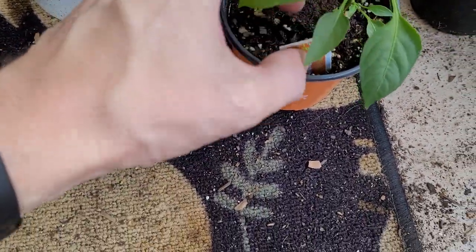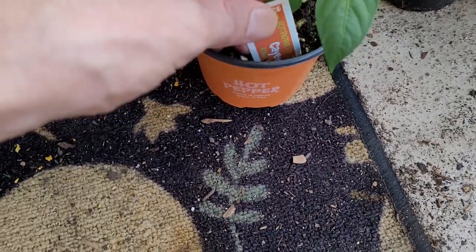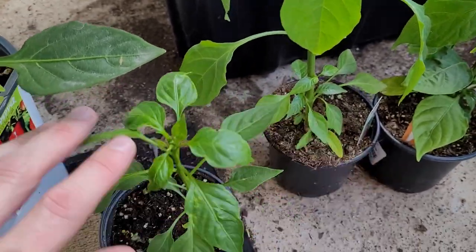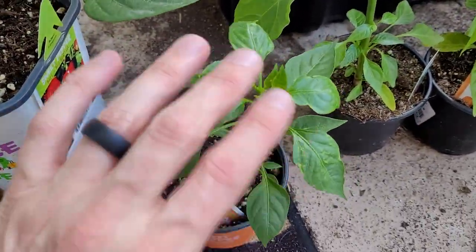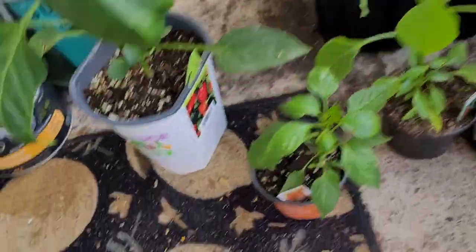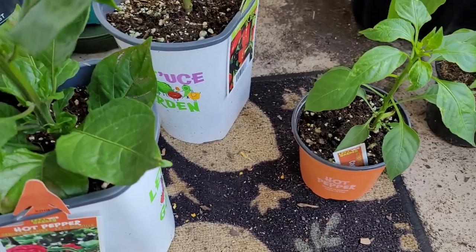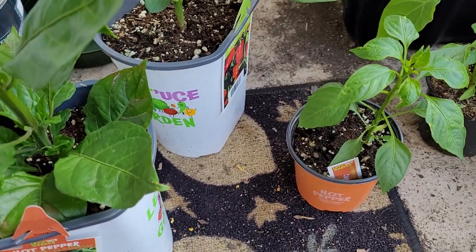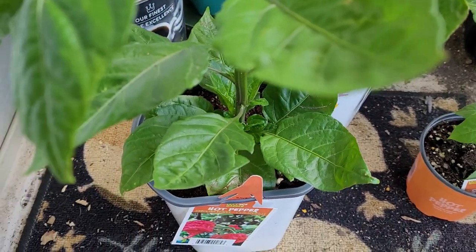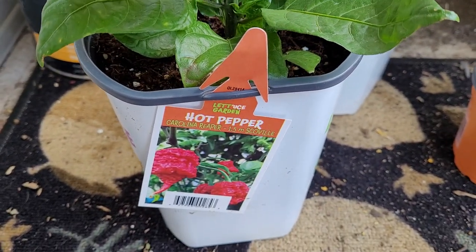Then I grabbed this one last minute — it's a cayenne but specifically a ring of fire. This is actually the type I had last year; I never had the long thins before, it was the ring of fire. Pretty much found a bunch of plants from Lowe's and a co-op here in Alberta that I had last year but couldn't find until now, basically just about June.